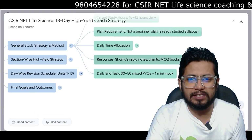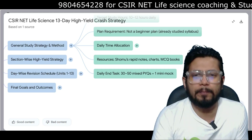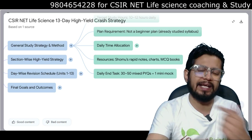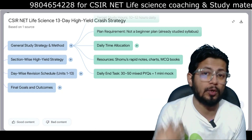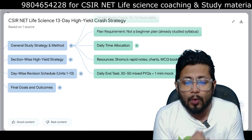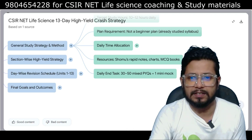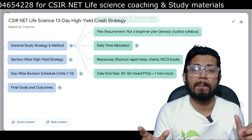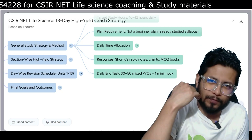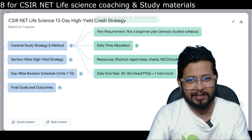For resources, use Shomu's biology rapid revision videos — currently being uploaded in Hindi, with English versions coming next session. If you have the pen drive course, you get marathon lectures for revision. There are also charts, MCQ books, and Shomu's biology is launching a table book available in the market from next session onwards.